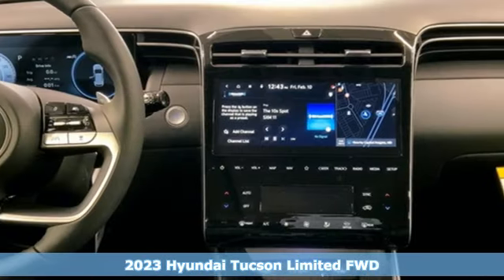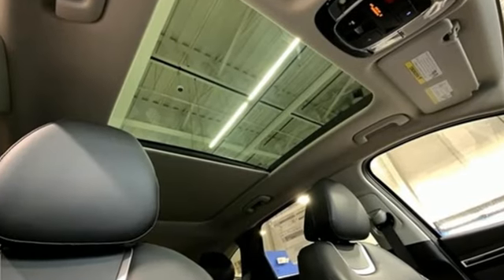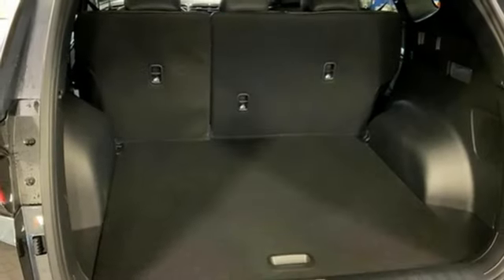It comes with great features you'll love: auto dimming rear view mirror, inductive device charging, heated and ventilated leather bucket seats, integrated navigation system with voice activation, and an inline four cylinder engine.